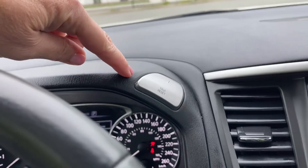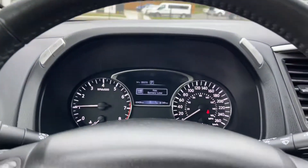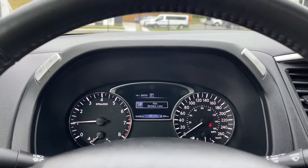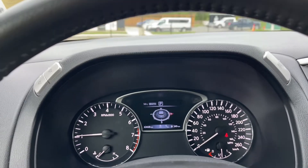There are also buttons up top here — this is the trip reset and then you have your lighting controls located here. On your dash, any important messages will appear and you can go into the menu to see your odometer reading.